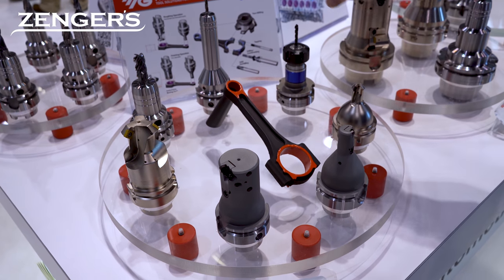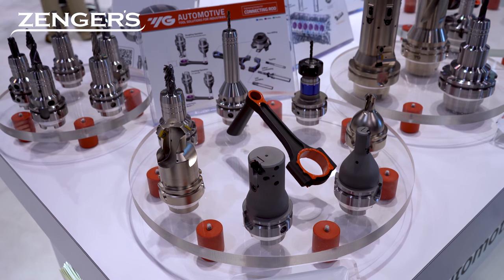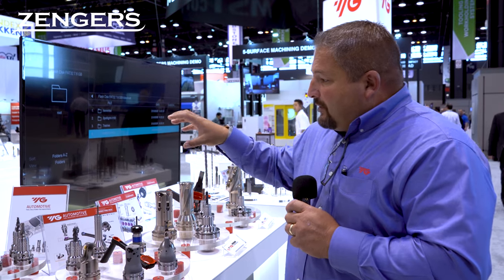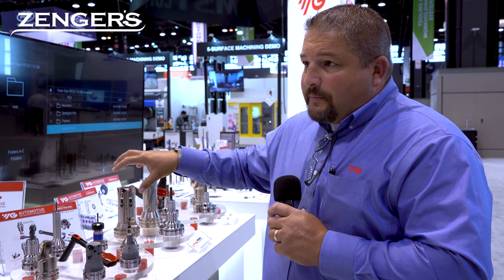You have to do a lot of chamfering, a lot of drilling in there. So we are developing and building these standard ISO and special ISO tools in-house at YG-1. With the capacities and technical knowledge we have on our team, we're able to identify component tools and then optimize the process. We're no longer selling cutting tools to our customers — we're selling solutions.